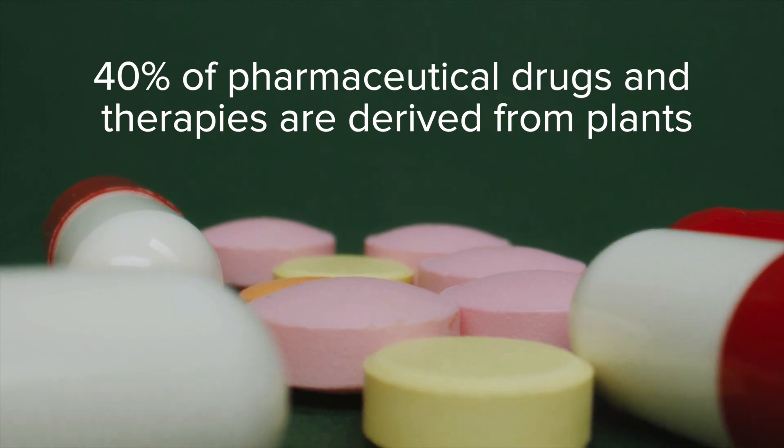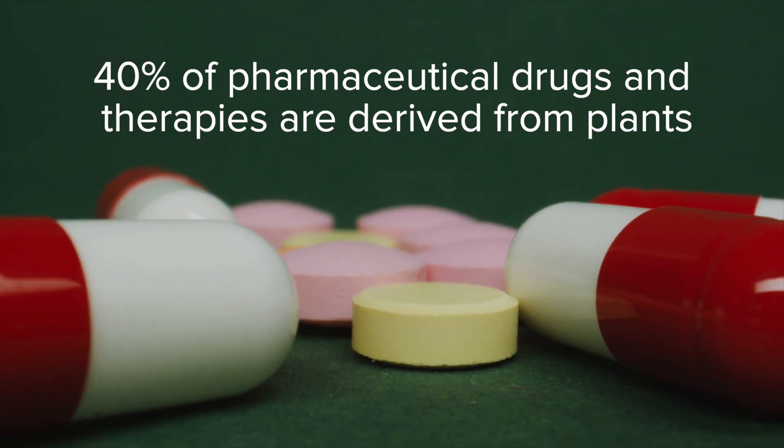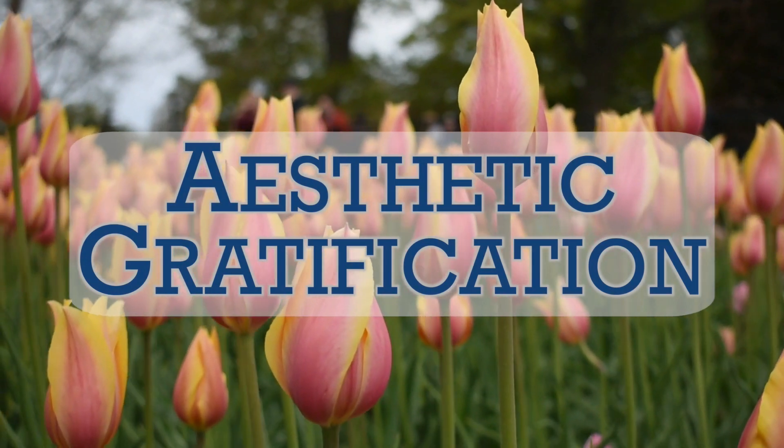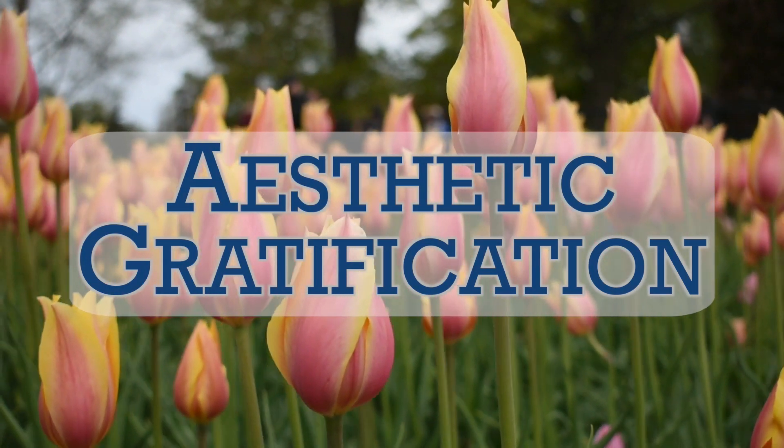Humans have been using medicinal plants for thousands of years. Today, 40% of all pharmaceutical drugs and therapies are sourced from plants. Aesthetic gratification includes things we like to look at, like cut flowers and landscaping plants.